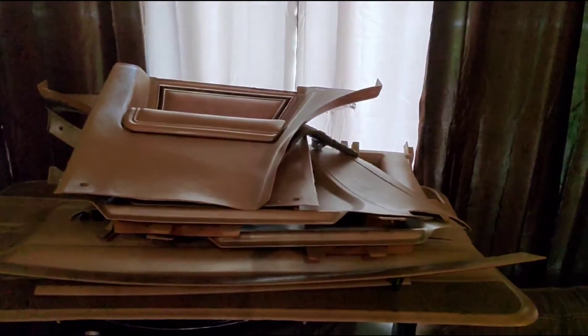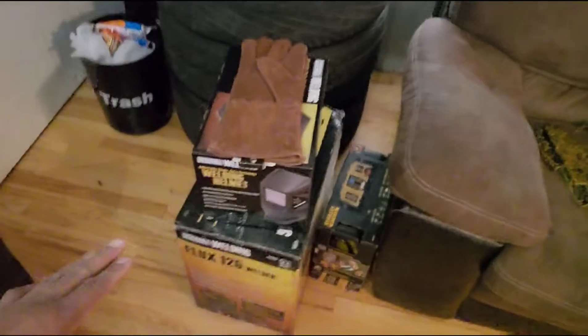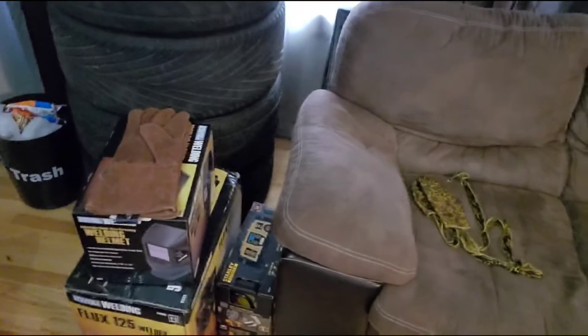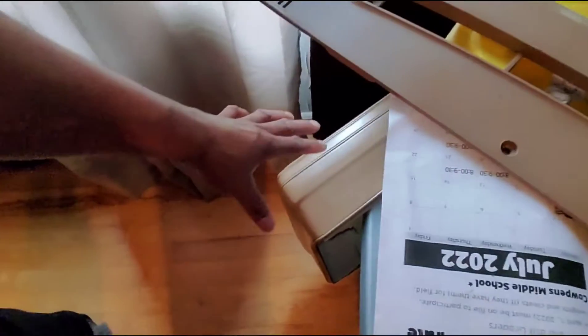As y'all seen in previous videos, I got my inside trim out — most of it anyway — the door panels and all that. I went and got my welding helmet and my welder. I'm about to do the floor pans. I gotta either buy the floor pan or get sheet metal cut and molded. I got my carpet right here, ready to put in, and I got a little trim pieces. There's also the cover for the dash.